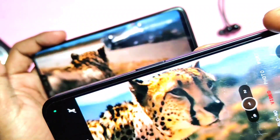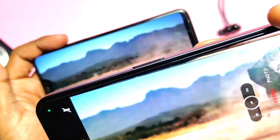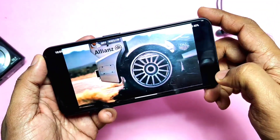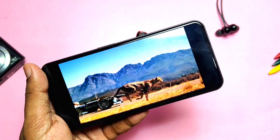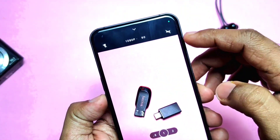Since I didn't have moving objects to test this, I played a video of moving objects on another device and then shot the video using Nothing Phone 1. After shooting, you can't even tell the clip was recorded on a mobile — it feels like we were playing another streaming media on our Nothing Phone 1. So the stability for moving objects has definitely improved in the camera application.